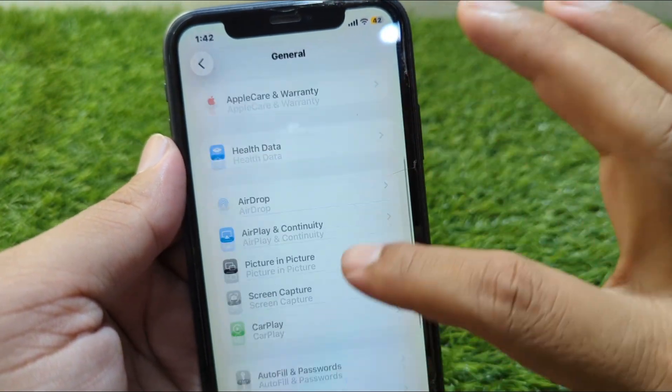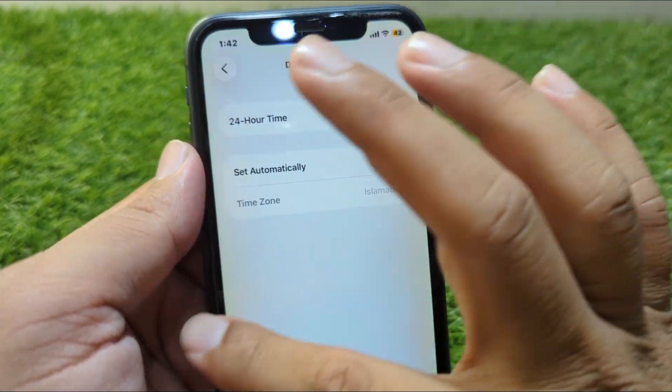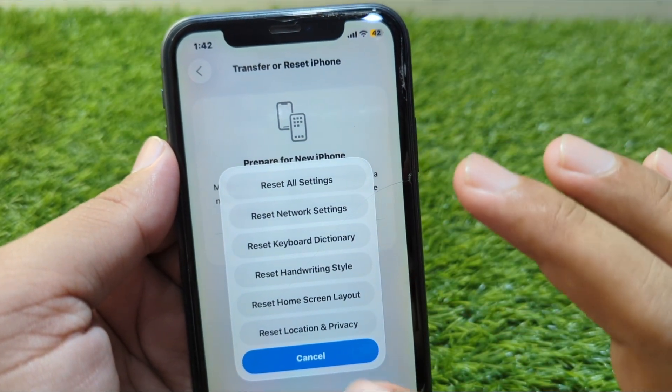Now scroll down and go to Date and Time and set your date and time. Then tap on Transfer or Reset iPhone, tap on Reset, and reset the network settings of your device one time.